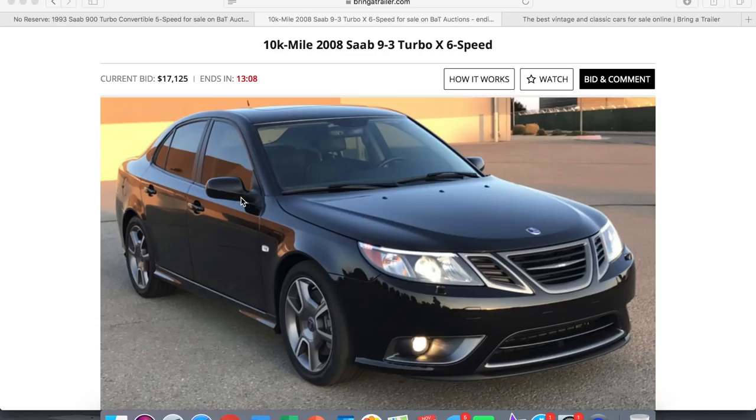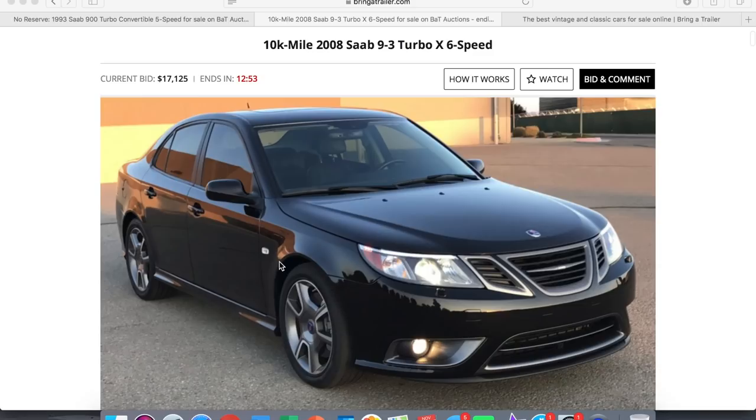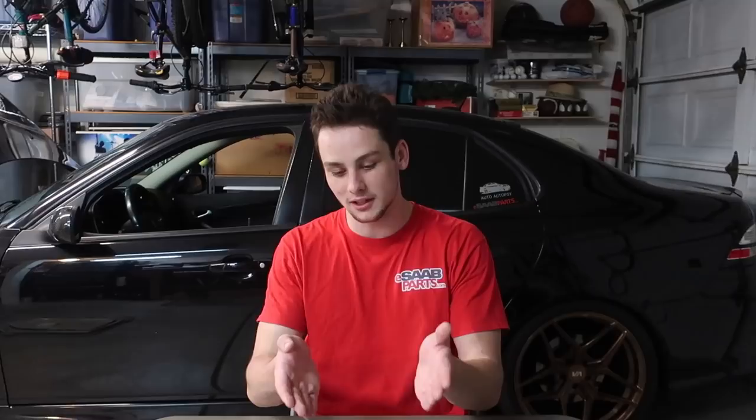The car has less than 10,000 miles and two owners. It was with the original owner until less than a year ago when the current owner bought it, fixed it up a bit, and is now auctioning it. One questionable thing people were discussing in the Facebook groups is that it has been repainted. A lot of people felt the repaint hurts the value, which I'd find hard to believe was necessary on such a low-mileage car that's probably spent 99.9% of its life in a garage.